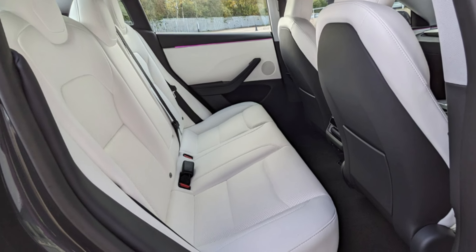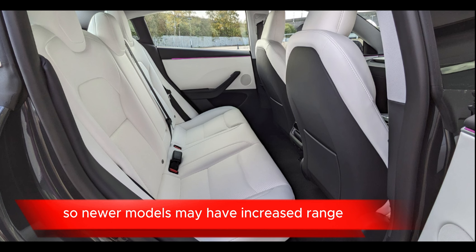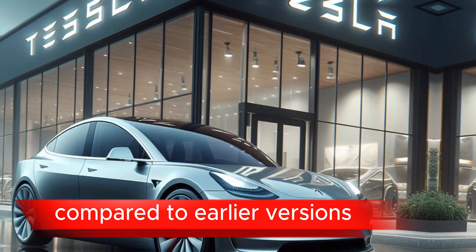Safety features: Tesla vehicles typically come with advanced safety features including multiple airbags, collision avoidance systems, and a reinforced safety cage.